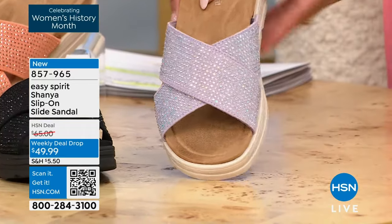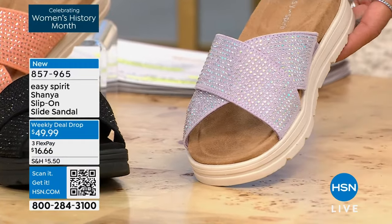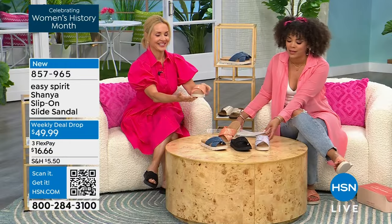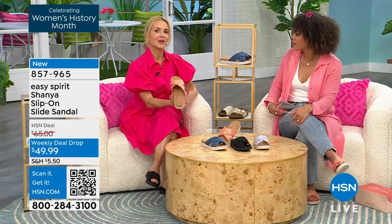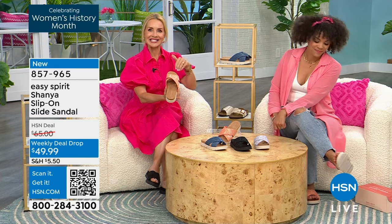This is the launch of a weekly deal drop, so from $65 to $49.99. Many of you are thinking: it's a slide sandal, how much comfort can it be out of the box? Comfort and advanced comfort technology is what Easy Spirit is known for. We've been around for over 40 years, starting from the inside out. We don't start with the cuteness and work our way in — we start with what's really important inside, which is comfort and support.